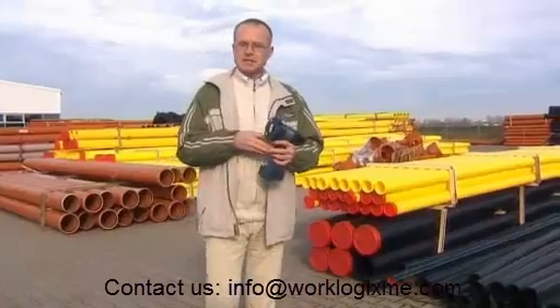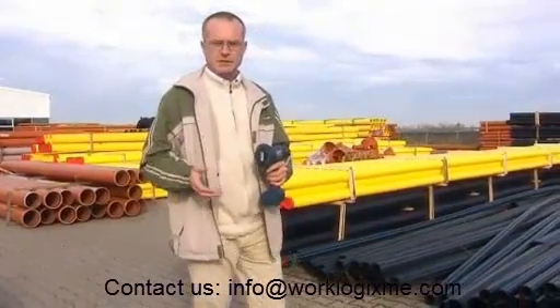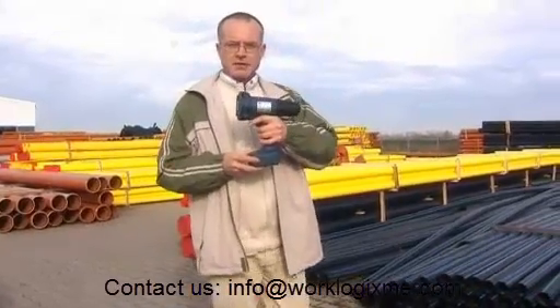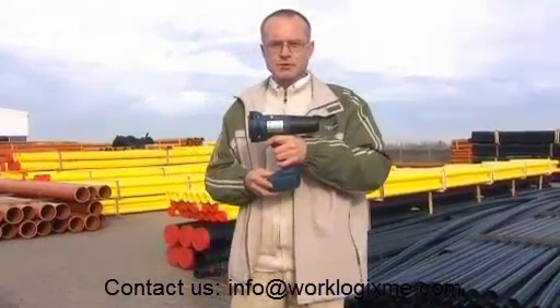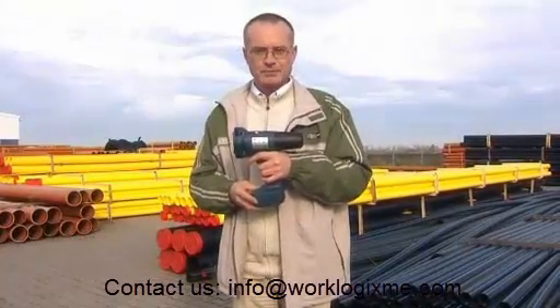Therefore, Handjet can be used in production plants, commercial and logistic companies, as well as in offices. The Handjet printer is sure to serve well everywhere where the marking of any kind of products is required. What is it that makes Handjet different from other traditional methods of marking? Everything. Absolutely everything.